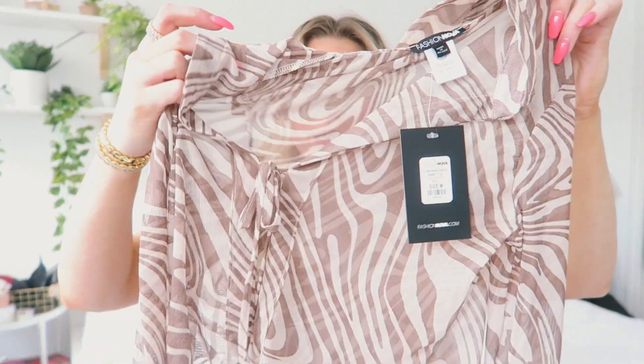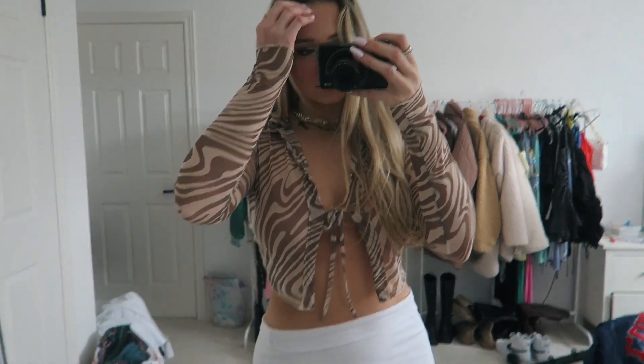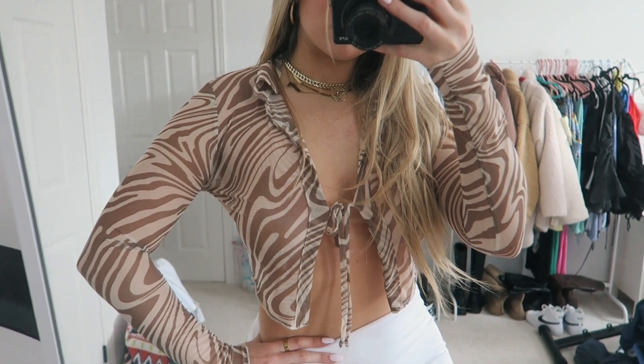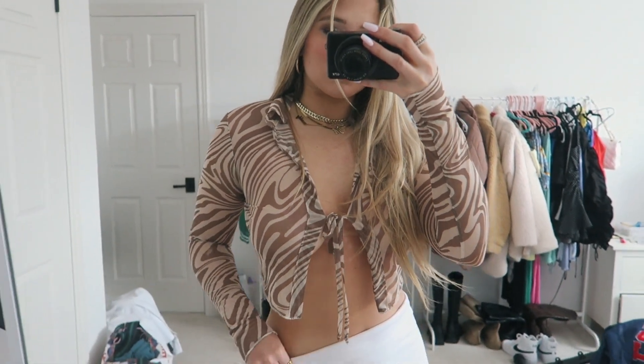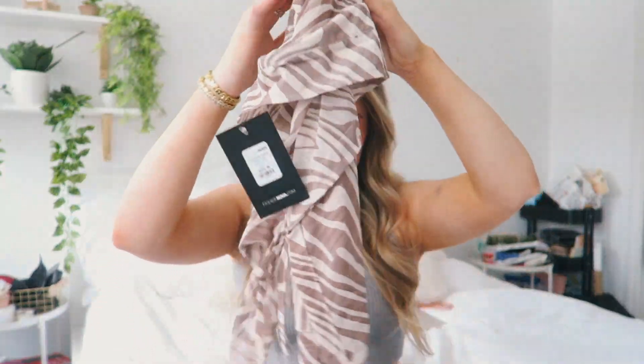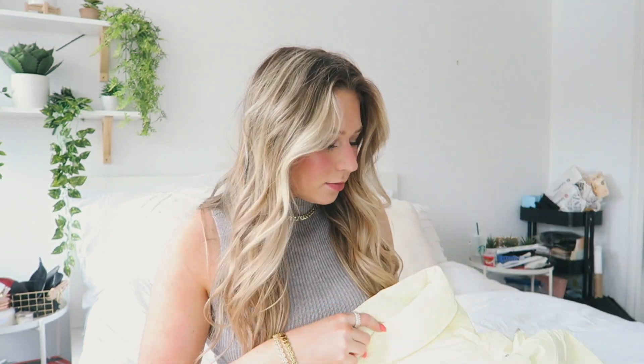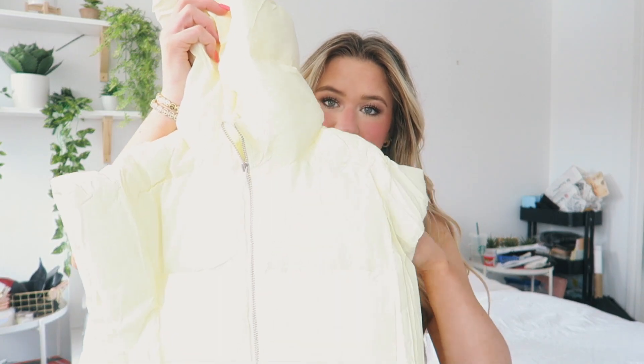Then I picked up this really cool see-through zebra print tie top. I'm obsessed with the print and I love the little mesh see-through detail — I think it's really cute. I also got a super cute almost baby yellow, basically white puffer vest. It's definitely something different but it's really cute and I love vests.